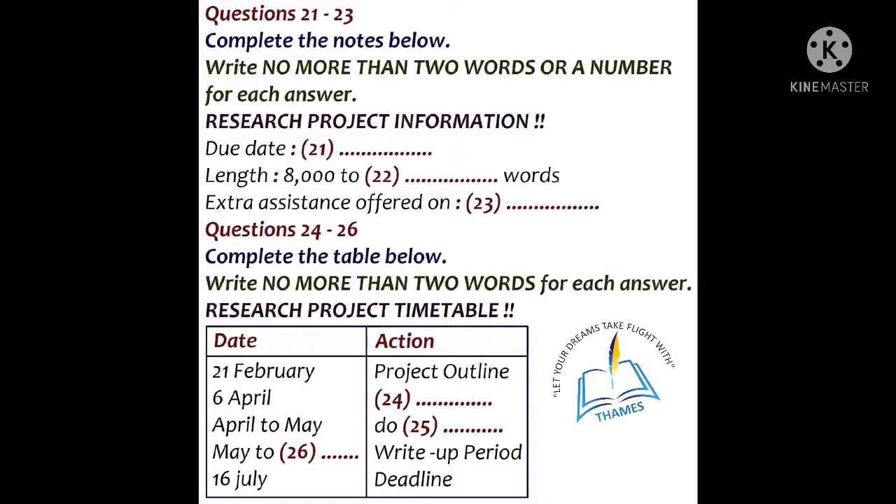Dr. Archer, is there a confirmed due date yet to hand it in? Yes. I can now confirm that it's the 16th of July, not the 15th as first advised. And what about the word limit? Well, there is some flexibility on this, but in general it's 8,000 to 10,000 words. And you can choose your topic — anything from years 2 and 3.